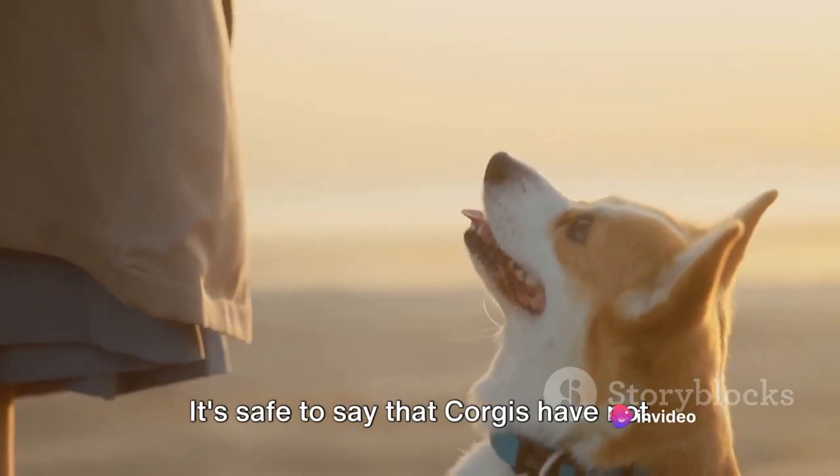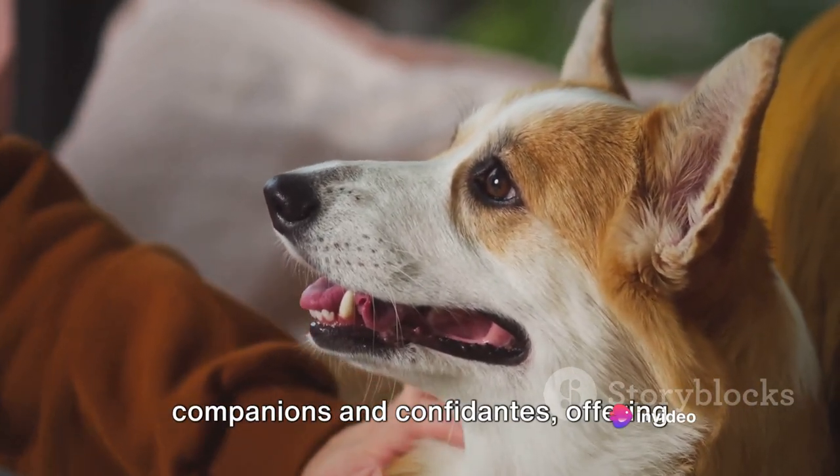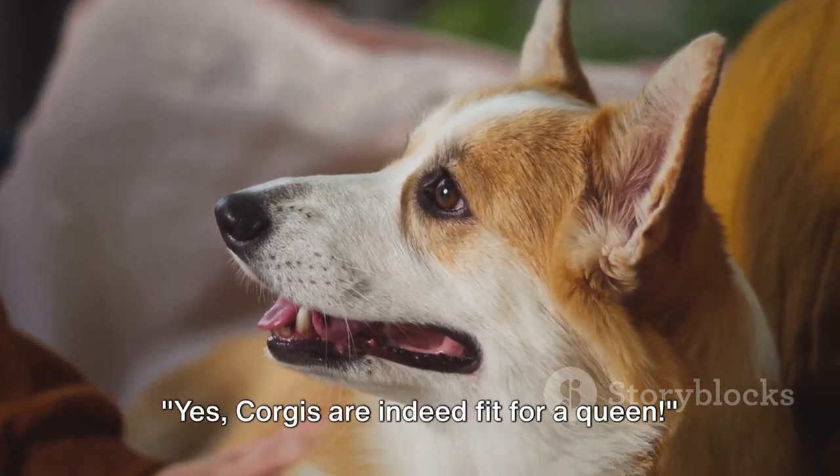It's safe to say that corgis have not just been pets to the queen, but companions and confidantes, offering unconditional love and loyalty. Corgis are indeed fit for a queen.